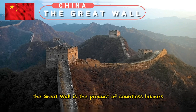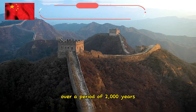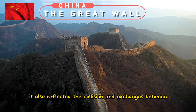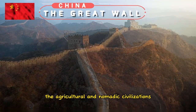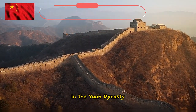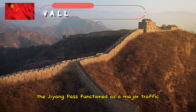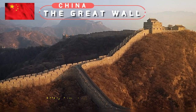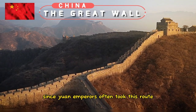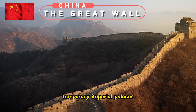The Great Wall is the product of countless labors over a period of 2,000 years, and is a feast of engineering. It also reflected the collision and exchanges between the agricultural and nomadic civilizations. In the Yuan Dynasty (1272–1368), the Juyong Pass functioned as a major traffic artery from Beijing to Inner Mongolia. Since Yuan emperors often took this route between those places, temporary imperial palaces, temples, and gardens were constructed.